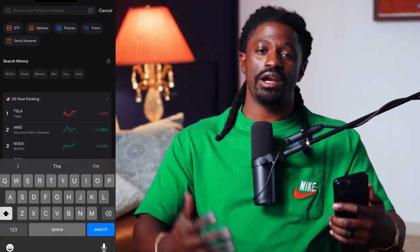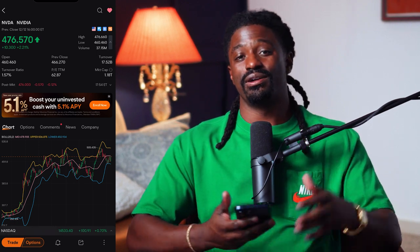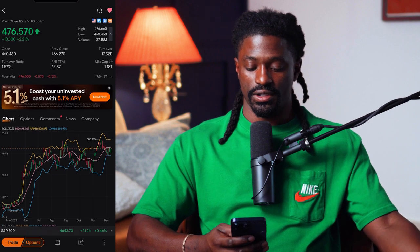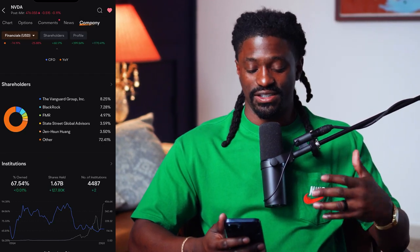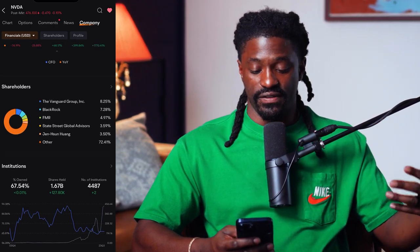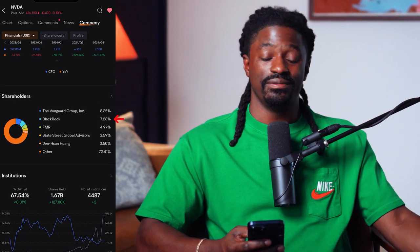Alright dreamers, here we are inside the MooMoo app. We're going to click on NVIDIA. Now why NVIDIA? Well, did you know NVIDIA stock surged massively — about 200 percent in 2023 alone, which is completely insane. So if we go to NVIDIA right here, type in the ticker NVDA, we're going to click on 'Company' and then scroll over to where it says 'Shareholders.' When we click on Shareholders, this is where the magic happens.